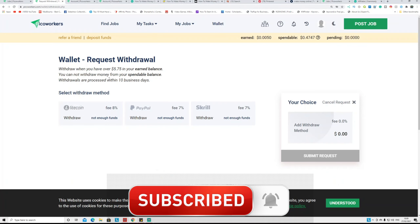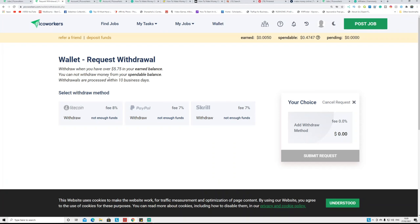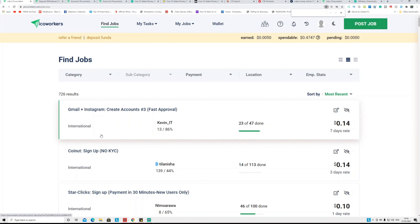To get a payout, the minimum amount is $5.75. You can get paid in Bitcoin, PayPal, or other methods — each has its own fee. For PayPal they charge a 7% fee, so if you have $5.75 you'll get roughly $5.10. Once you have five dollars in your earned section, you can withdraw that money to your PayPal account. That's the first way to make money on PicoWorkers.